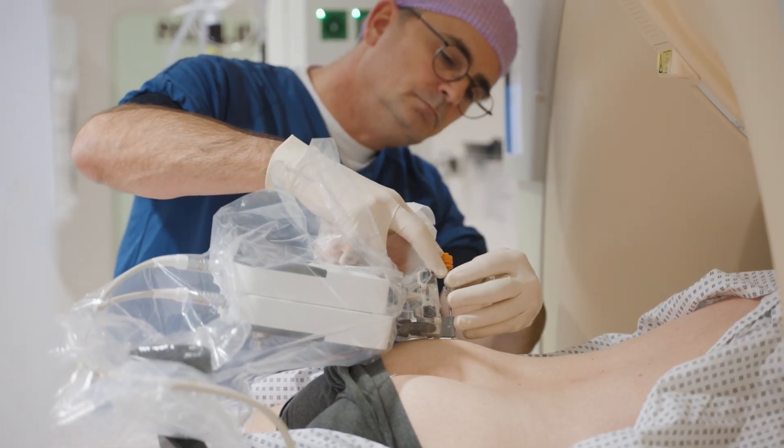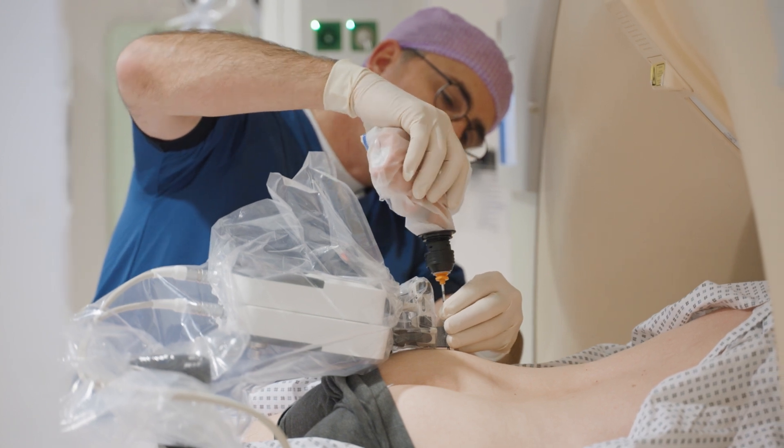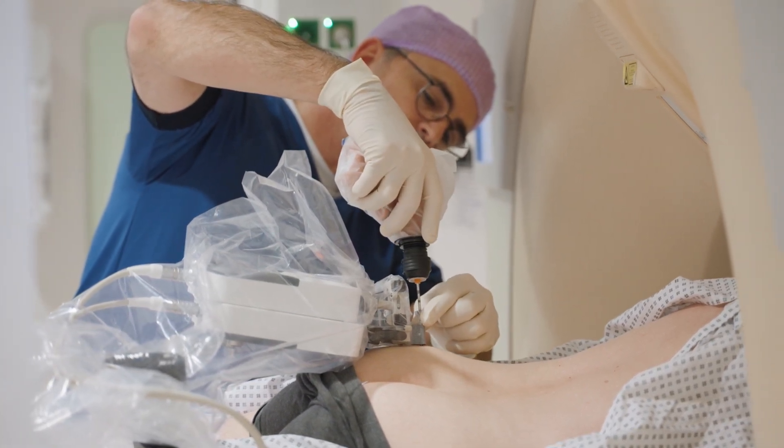In these more challenging cases, the benefit of the system is the fact that you have a fixed, registered outside-of-the-patient point of orientation that holds the needle — and that is actually one of the variables most difficult to control. Obviously the patient is also one of the other factors involved, but those are ones we can simply control by asking the patient to cooperate.